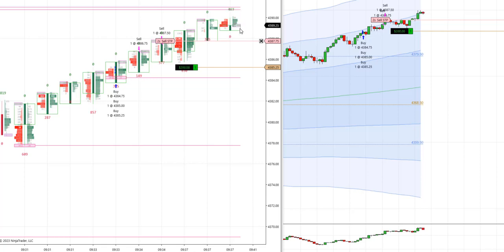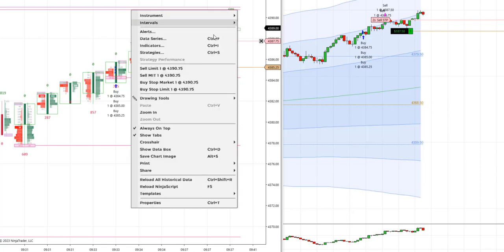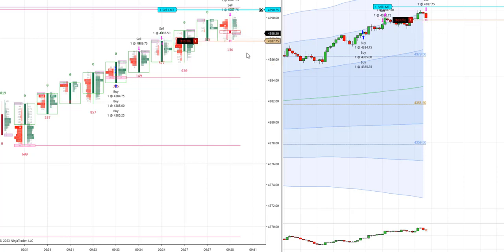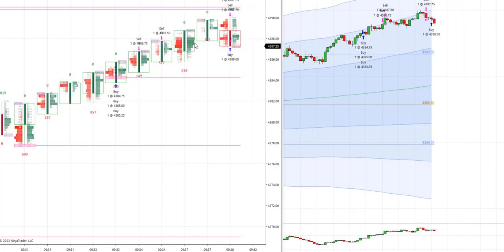We'll look to exit here because there is a double resistance. It touched the stop. We cancel. We close everything. We close everything with a good profit — first entry of the day.